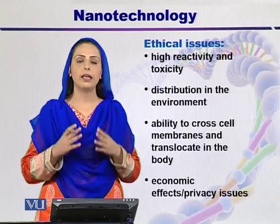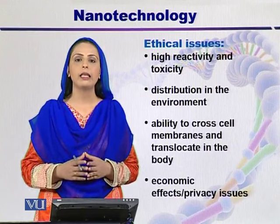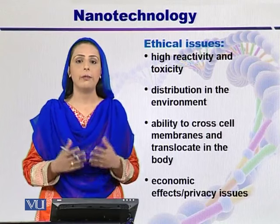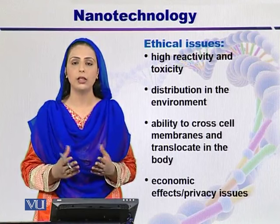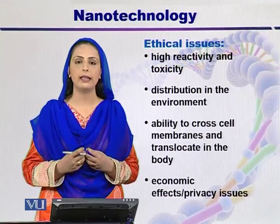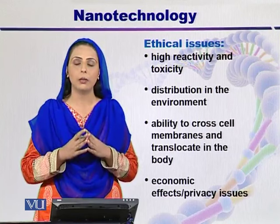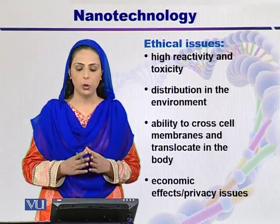A number of ethical issues are associated with the field of nanotechnology. Number one is the high reactivity and toxicity of nanoparticles. As scientists, we use nanoparticles, but we have never considered that the workplace and consumers will take in nanoparticles. This can affect the environment, and there is the question of the fate of nanowaste, which can disturb the whole environment.